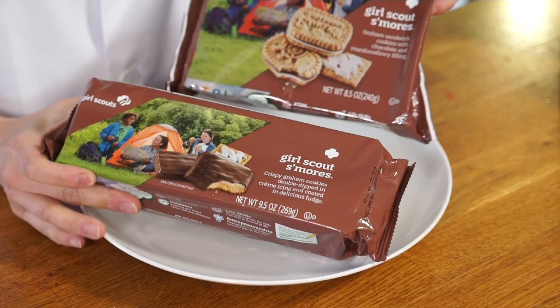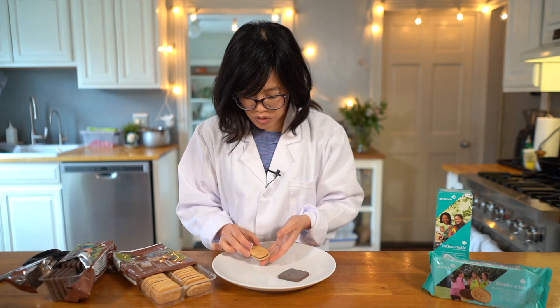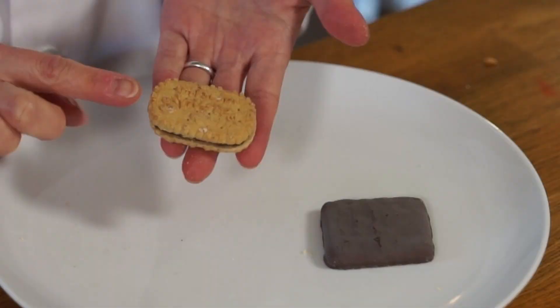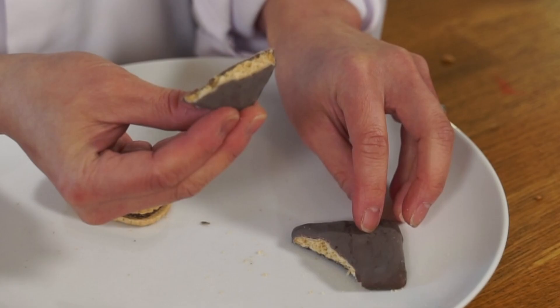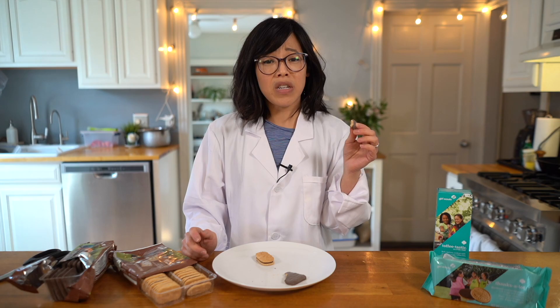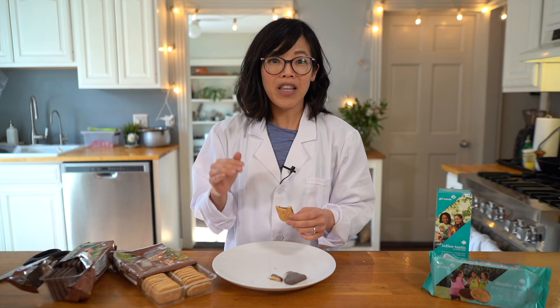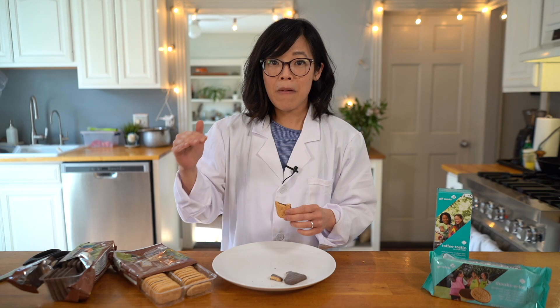Both bakeries make a Girl Scout S'mores but they are completely different in style. The Little Brownie Bakers version is much more traditional in the sense of what you think of when you think of s'mores — graham cracker, marshmallow, chocolate — with a little coating of white, maybe that's the marshmallow. Tasting the ABC: very sweet chocolate-dipped cookie, doesn't really remind me of graham. The Little Brownie Bakers: I can really taste the chocolate layer and the marshmallow layer, which has a cloyingly vanilla kind of flavor. I like the fact that there's a separation between the cookie and the layers — I can actually distinguish the different flavors. I give this one to Little Brownie Baker.